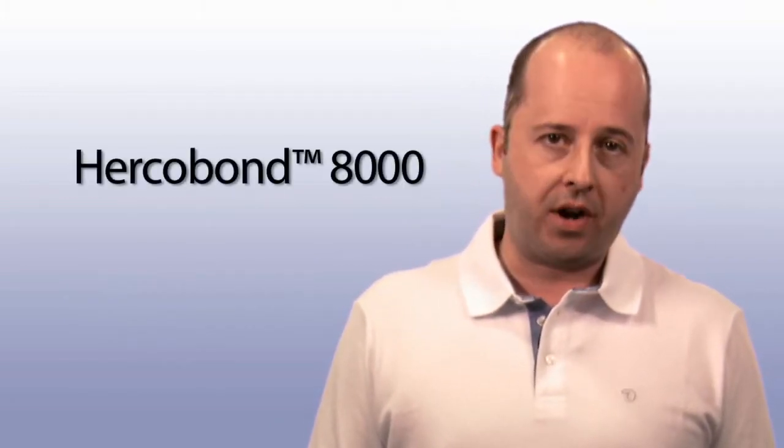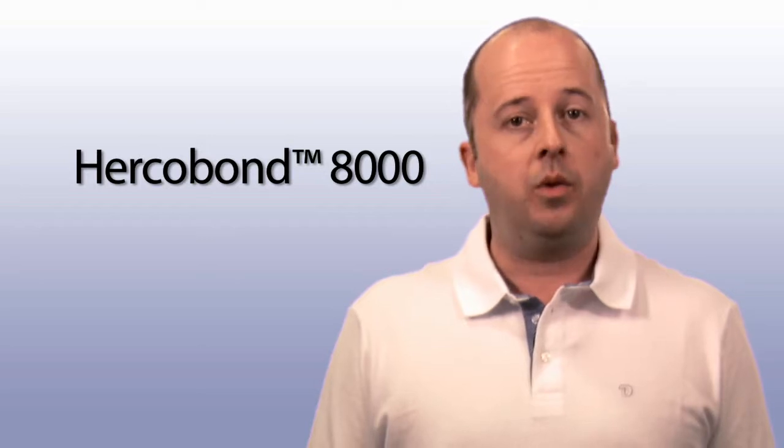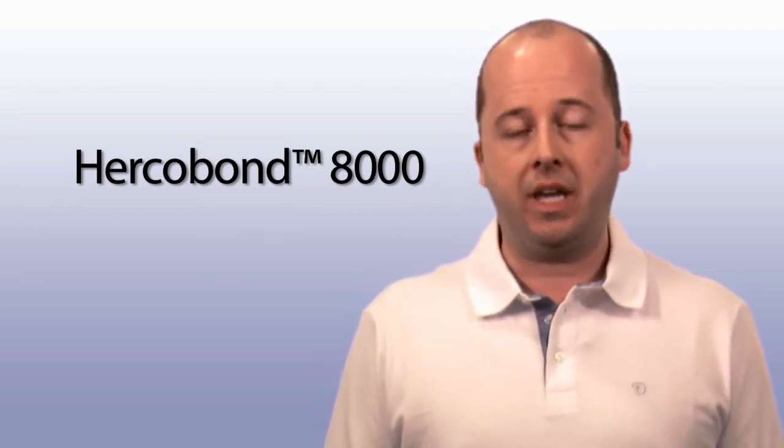My name is Pascal Rivard and I'm an Applications Project Manager dedicated to helping tissue producers develop cost-effective dry strength programs using virgin and recycled fibers. One of our newest breakthroughs is a family of enzyme-based products that offer superior performance when compared with traditional dry strength chemistries.